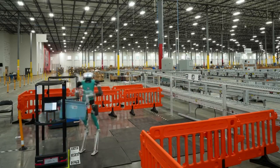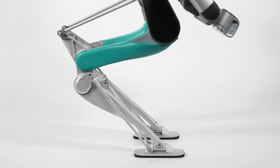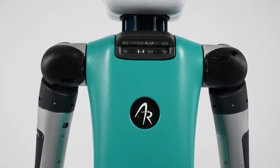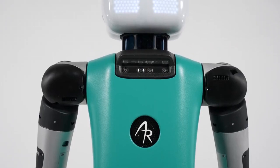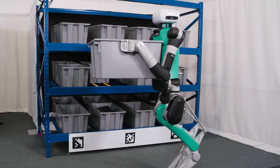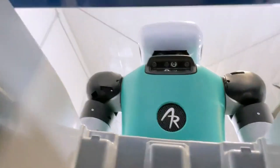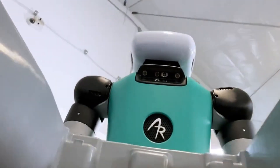Finally, there's its perception system. Using a combination of cameras, sensors, and advanced AI, Digit can see its environment, identify objects, plan paths, and make decisions in real time. This allows it to work safely alongside humans without the need for protective cages or designated robot-only areas.